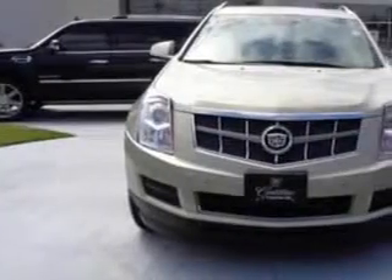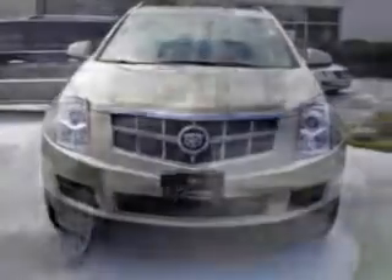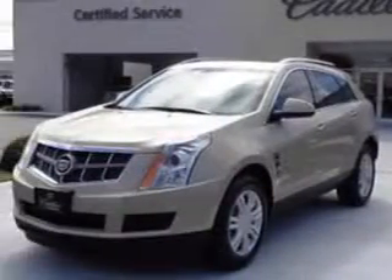Check out this gold 2011 Cadillac SRX SUV all-wheel drive, equipped with a six-cylinder engine and an automatic transmission.